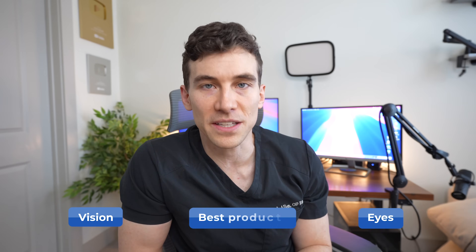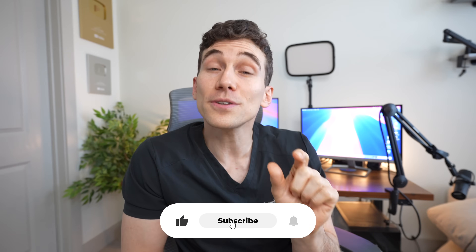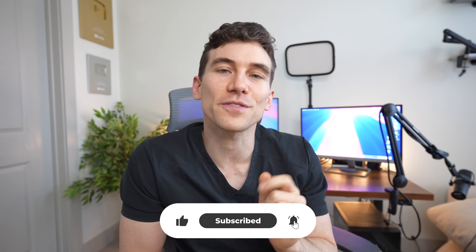This channel is all about helping you learn about the eyes, vision, and finding the best vision products. If your eyes are something you value and seeing your best is something you want to do, make sure to hit the subscribe button and turn on the notification bell so you get notified whenever our next videos come out.